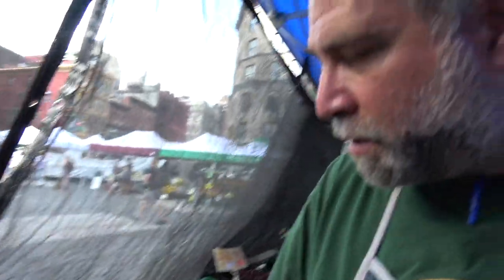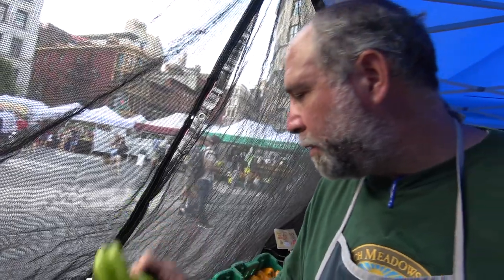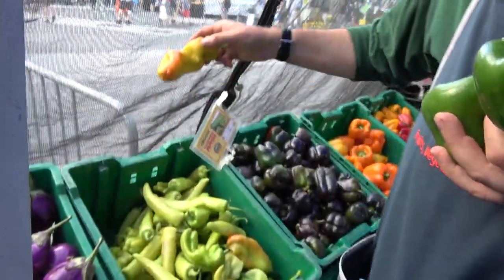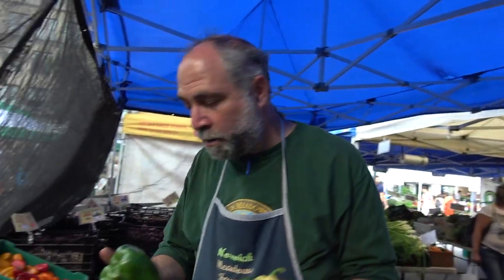You can see the cubanels — they start a light green, then they eventually turn orange, and then they'll turn red at their last stage. So that's basically a stage of ripeness. Green peppers are essentially immature peppers.